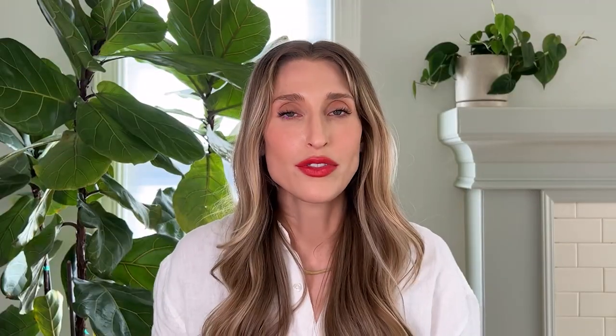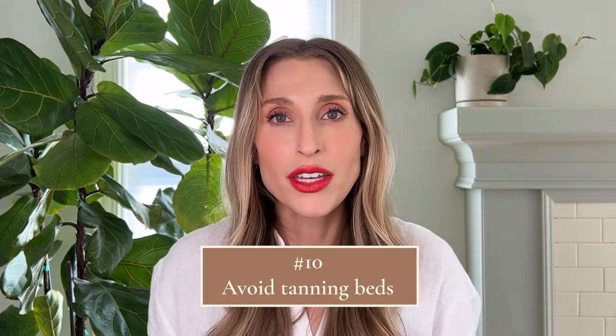My final summer skincare tip is to avoid tanning beds. You do not need a base tan or to get a little tan to get your skin ready for summer. No amount of tan is considered a healthy tan, because when your skin tans, that is its way of trying to protect itself from UV radiation — meaning you've technically damaged your skin. Of course, depending on your background and genetics, you're going to be more prone to tanning than others, but do not seek out additional tanning in a tanning bed. If you like your skin to look a little more bronzy, I recommend using self-tanning products that do not require use of the sun. If you want self-tanning recommendations, I have an entire YouTube video dedicated to the technique of self-tanning and the products I love to use.